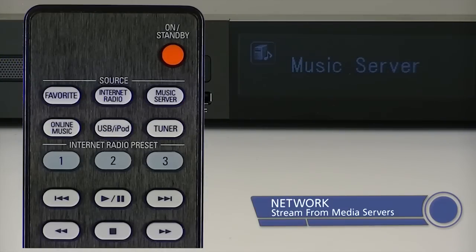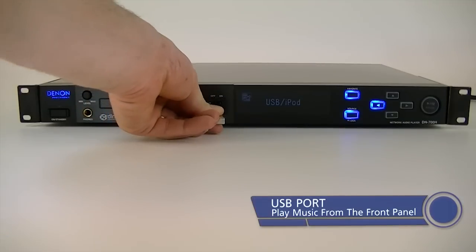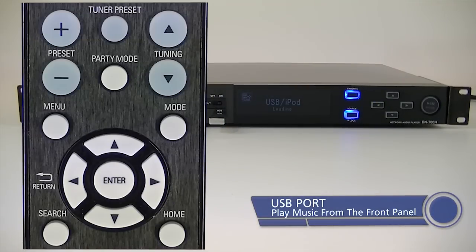Stream music from an external media server or play audio files from the front USB port.